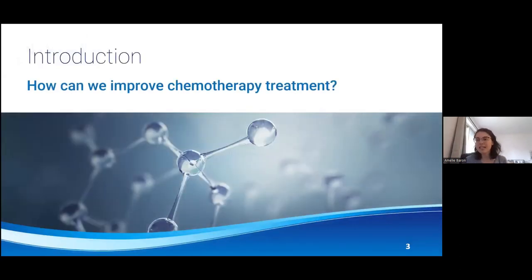My research question is: how can I improve chemotherapeutic treatment? That is what I will start to answer in my presentation.